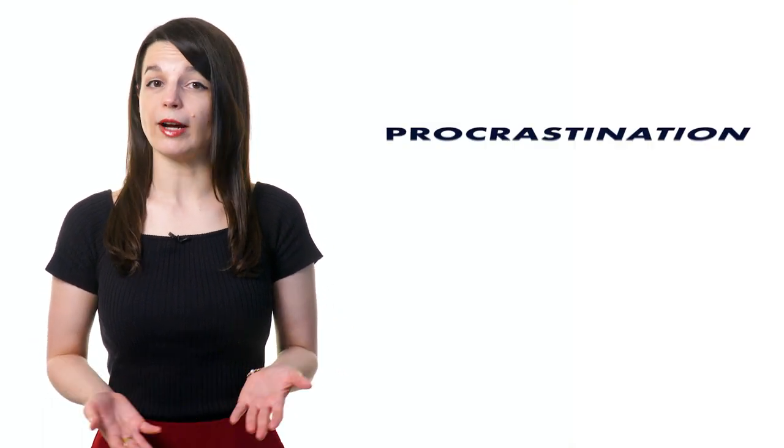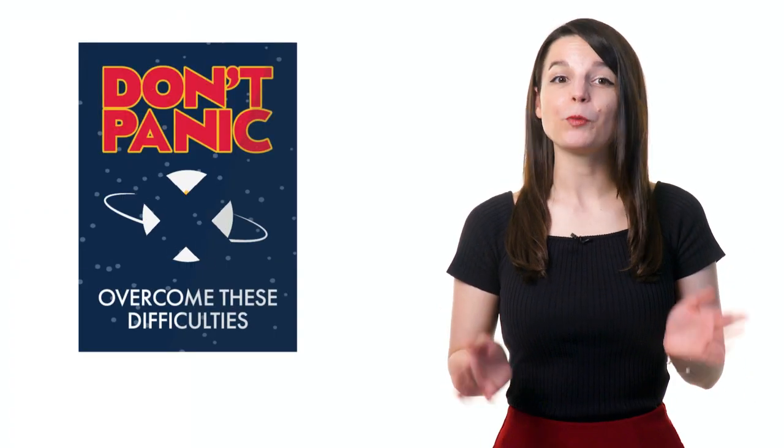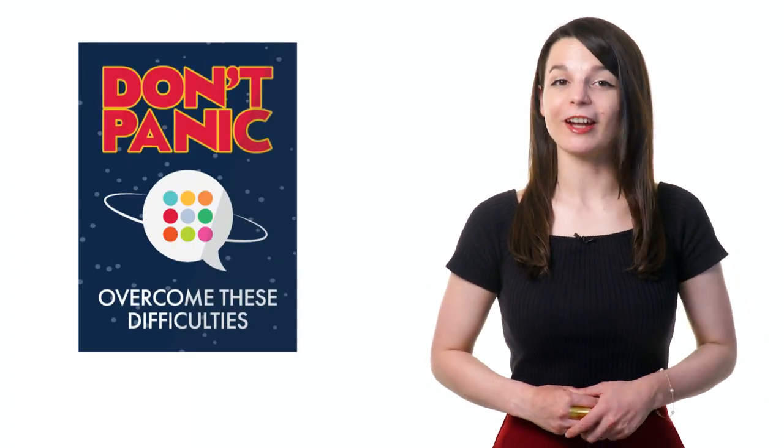When learning a new language, we sometimes have a hard time with things like procrastination, discouragement, or failure. But don't panic. With a good strategy, you'll be able to overcome these difficulties.